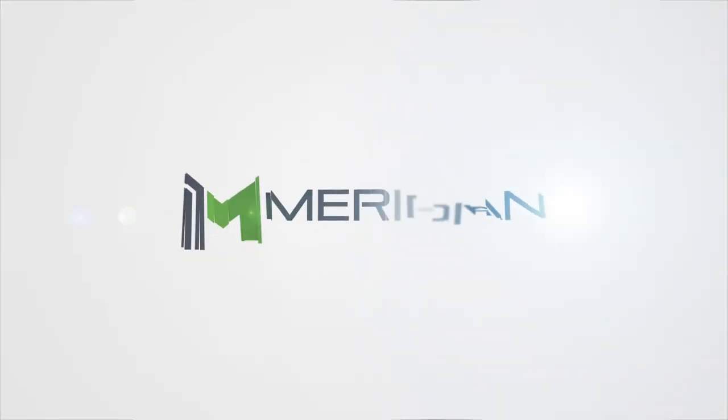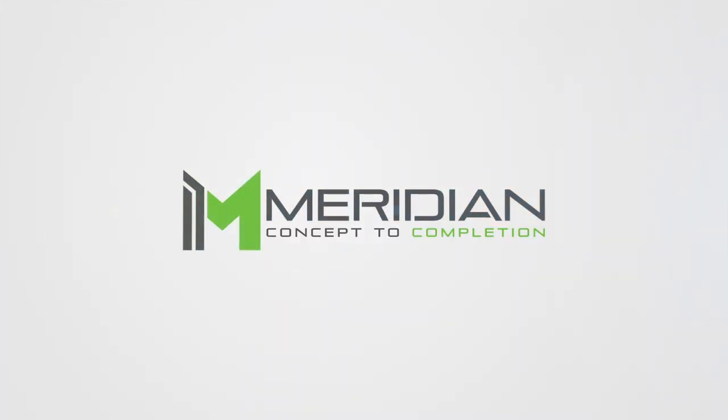Contact us today to discover how an Mbox smart locker can best meet your business needs. Thanks for joining us.